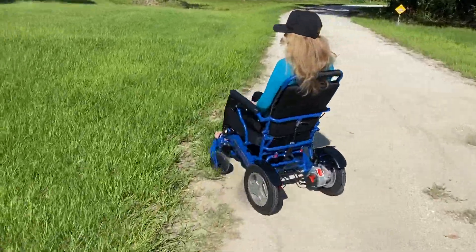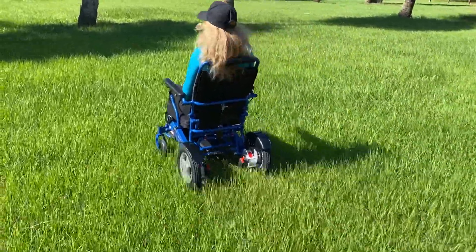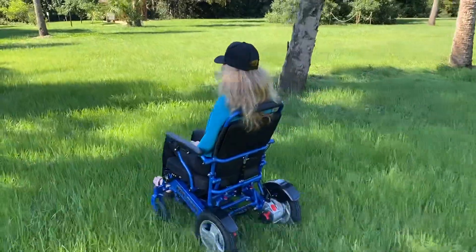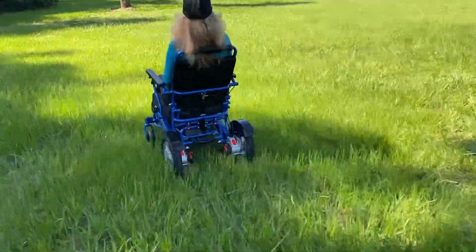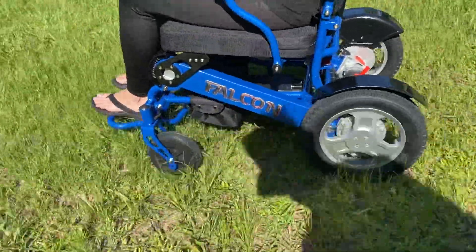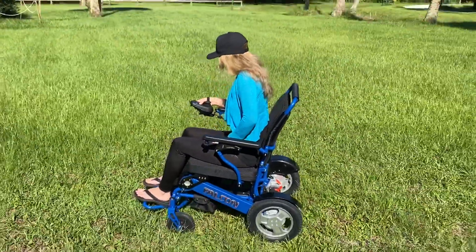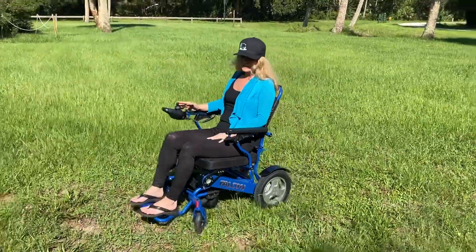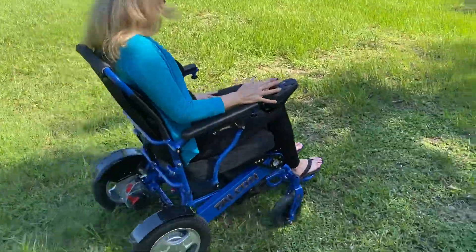A lot of people want to know about grass too. This is some pretty long grass — this is a park. This is wet grass right now. We've been in the rain and the chair is handling this very easily. See how easy that is? Okay, and then we'll just go ahead and turn around and get right back to the gravel, so you can see how easy the chair actually handles in the grass itself.